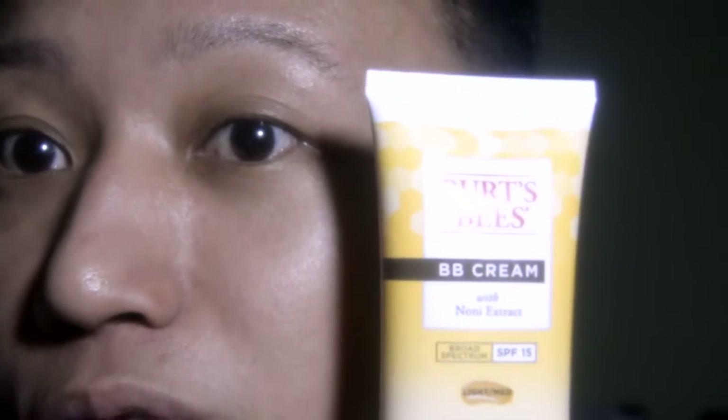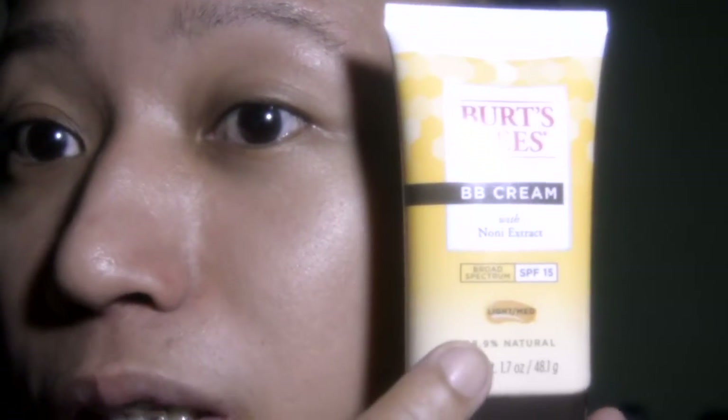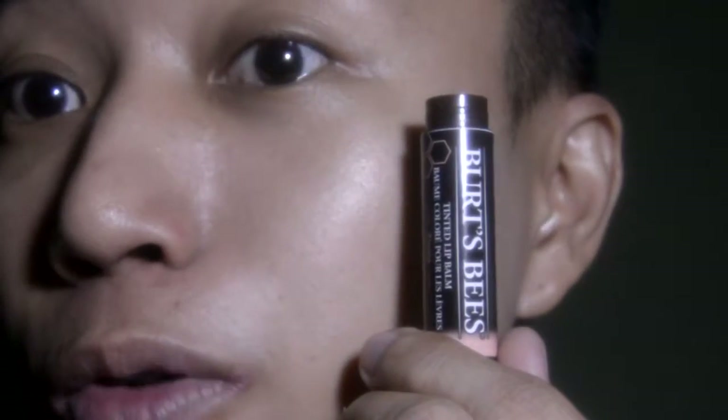I'm gonna use this Burt's Bees BB cream with glowing extract in light medium. This shade is light medium. After applying the BB cream on my face, I usually just leave it on as it is and I don't put any finishing powder anymore.